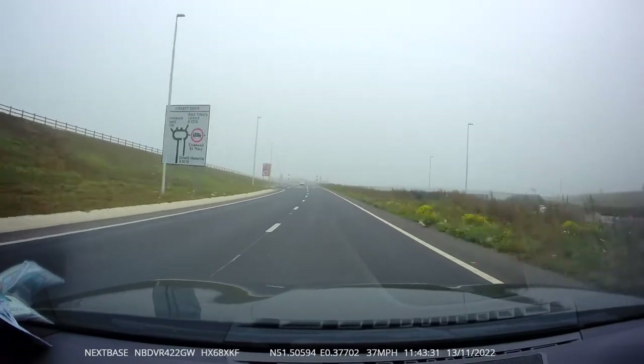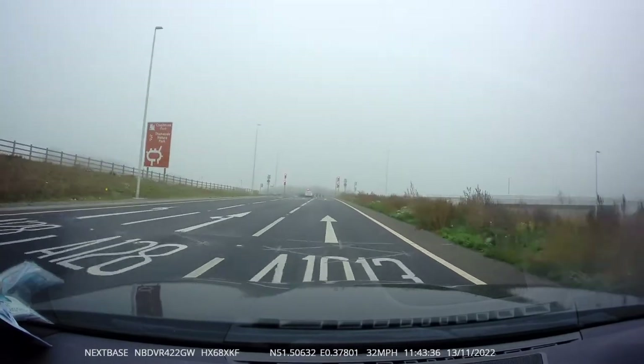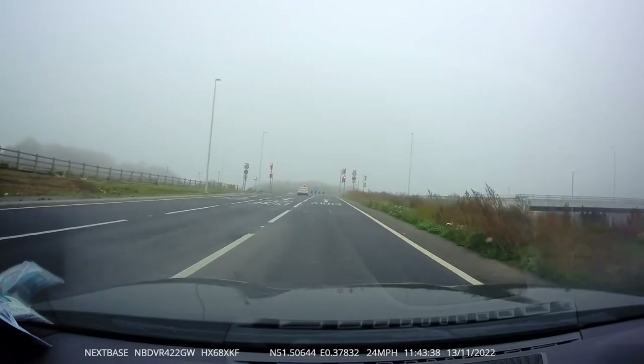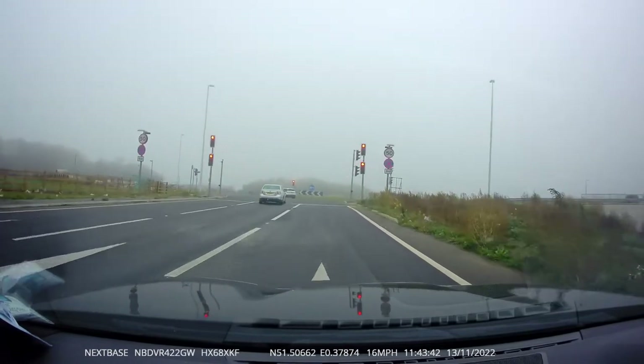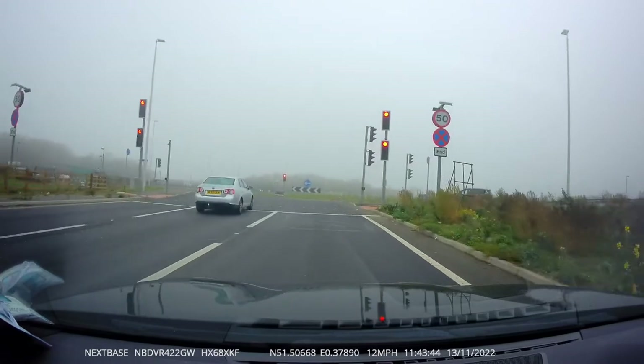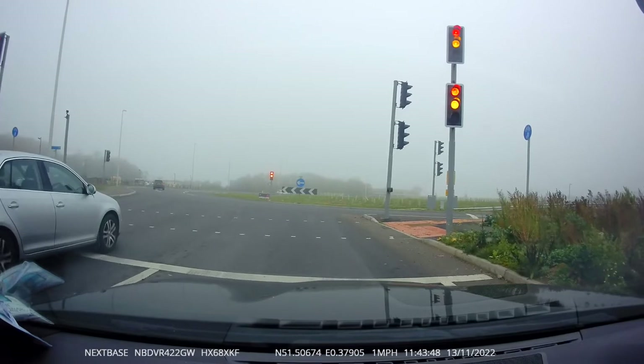It's all the way around — exit number five. On the roundabout there are going to be three lanes. We're going to stay on the far right lane, close to the roundabout. But once we pass the second exit, we're going to move to the middle lane.